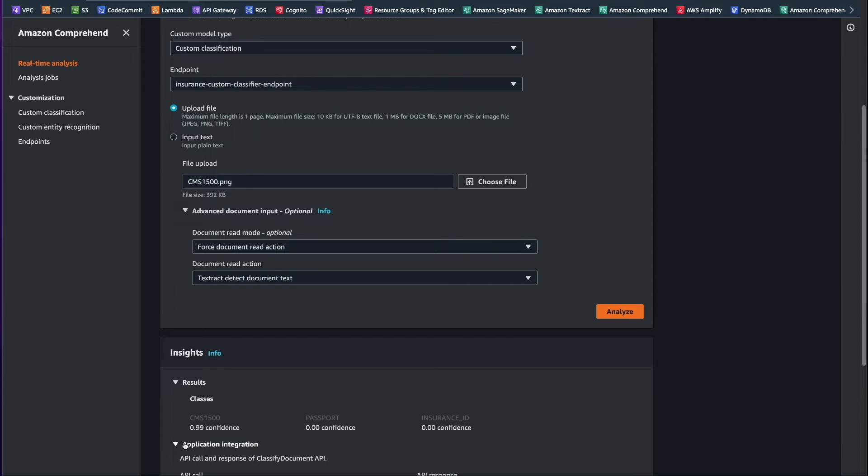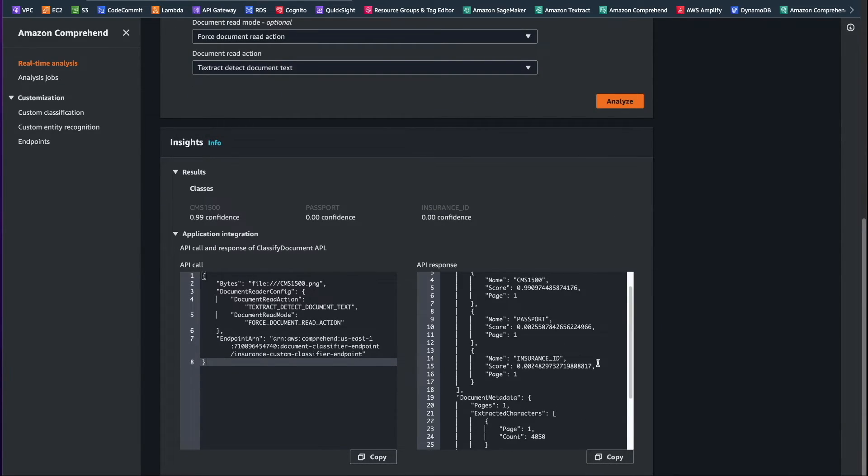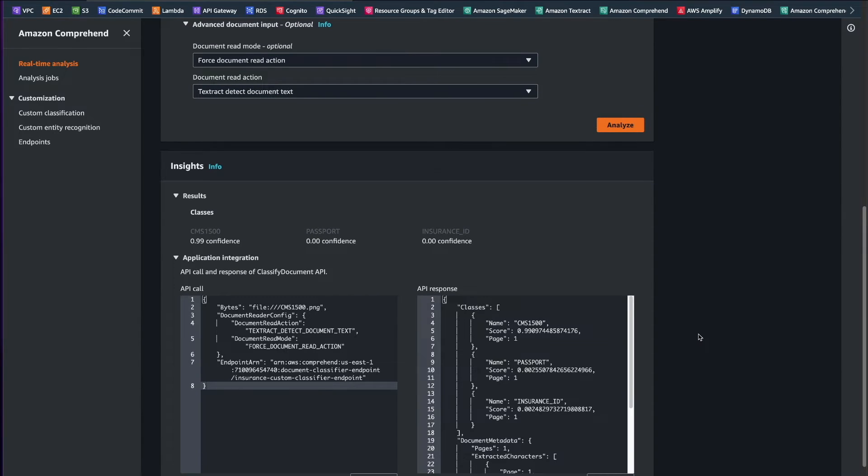We can see that our model has correctly identified this document as a CMS 1500 file with 99% confidence score. We can also see the JSON that was generated by the endpoint. Real-time analysis using endpoints is best suited for use cases that require low latency and involve single page documents. If your use case involves processing a large number of multi-page documents, then it is recommended that you use asynchronous analysis jobs for classification.